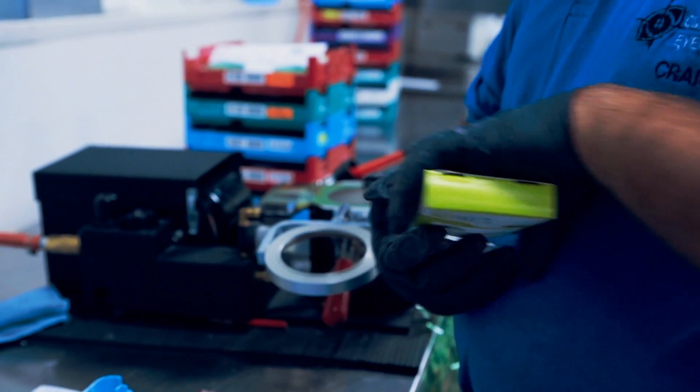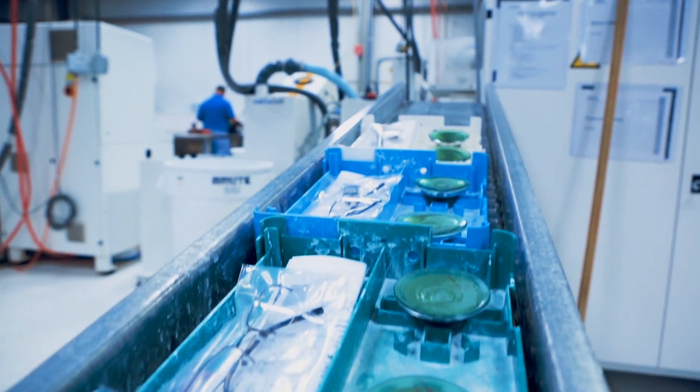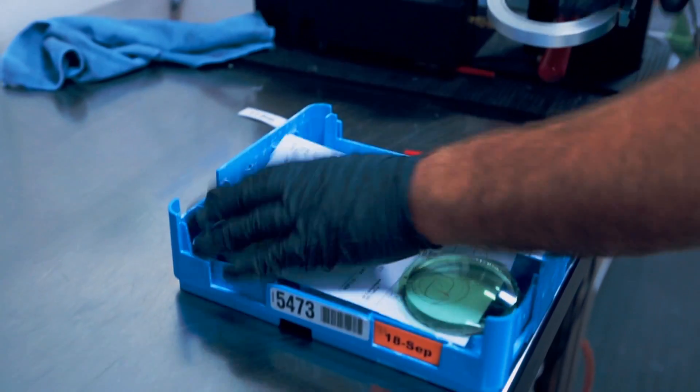Every pair starts out with a lens roughly the size of a hockey puck, which is then ground down into your prescription. Choosing the proper lens blank is the final step in the preparation of your order.